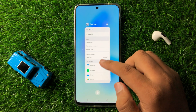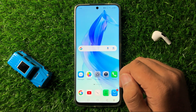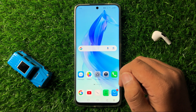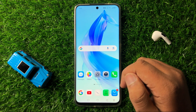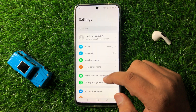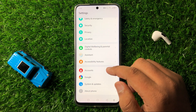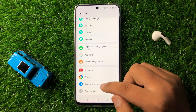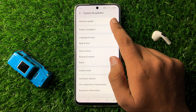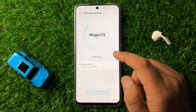After doing this, the app will start working properly. But if you are still facing the issue after this solution, then the next solution is to open Settings, scroll down and click on System and Updates, and then tap on Software Update.